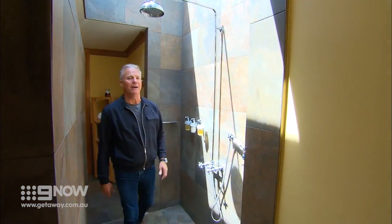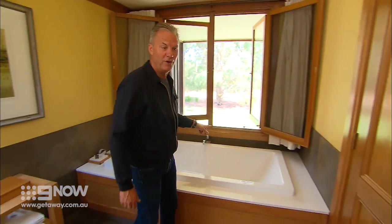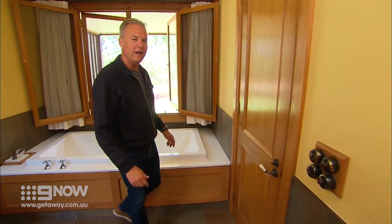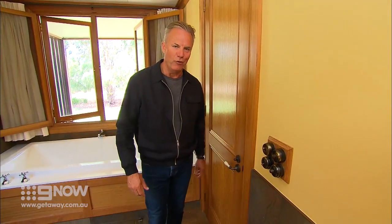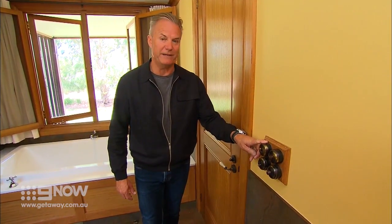A walk-in wardrobe the size of a bedroom and a bedroom big enough for an acre of bed. A walk-through shower — because that's important — a bath with a view, and the hallmark of every luxury hotel: a thousand lights, each with their own switch, and the place you'd least expect to find it.